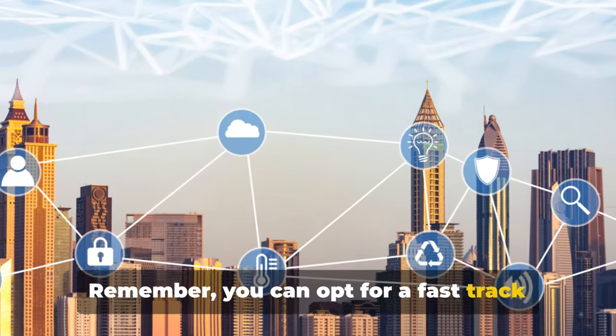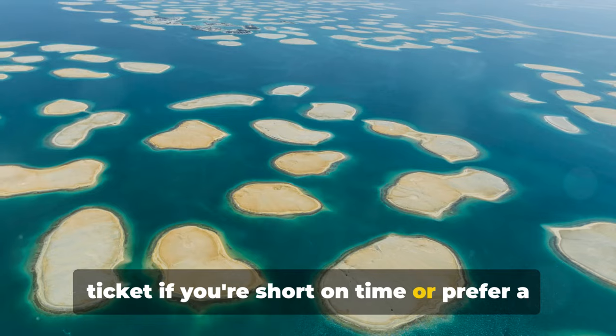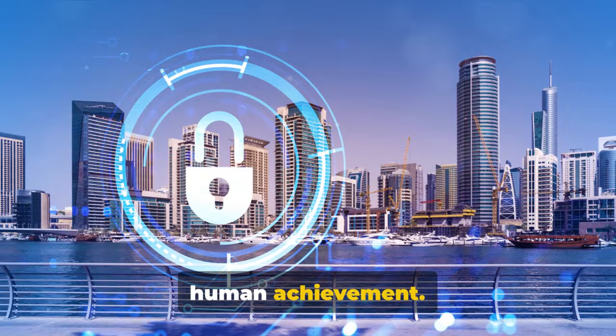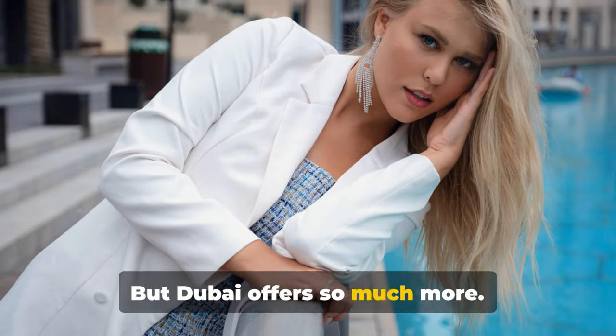You can opt for a fast-track ticket if you're short on time, or prefer a more seamless experience. The Burj Khalifa truly is a testament to human achievement. But Dubai offers so much more.